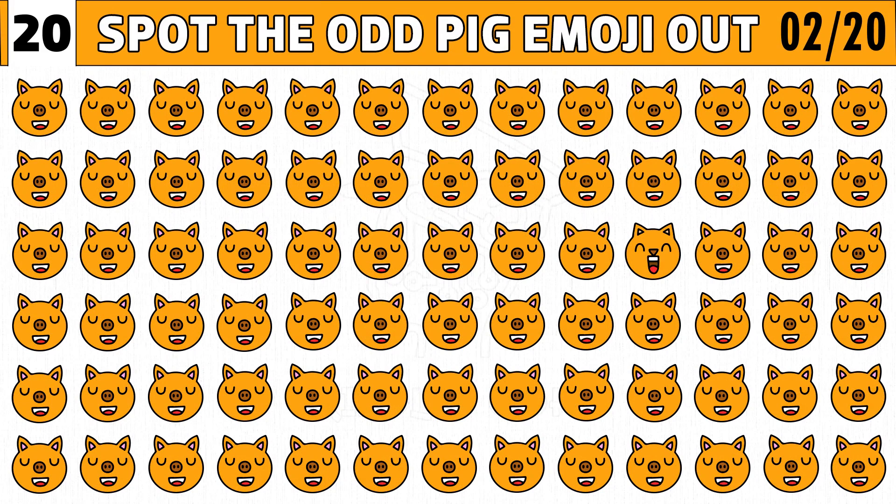Puzzle number two. Test your eyesight. Spot the odd pig emoji one out in just 20 seconds. Let's find it.